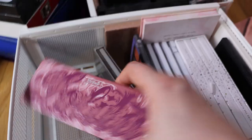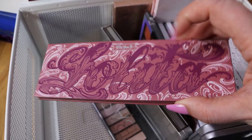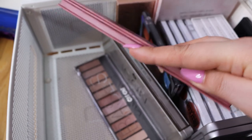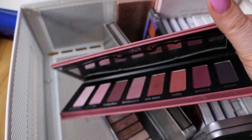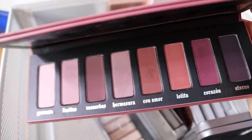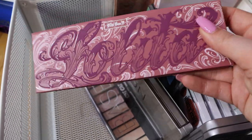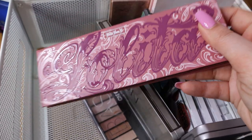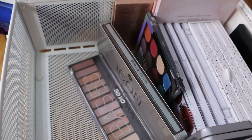Now this is from Kat Von D - the Lolita palette. I bought this palette because of the shades and I love them. I love the pigmentation and I love how easy they are to blend and work with. Now I wouldn't pay full price for this palette - I got it 50% off from Sephora and that's why I bought it, but I wouldn't pay full price.